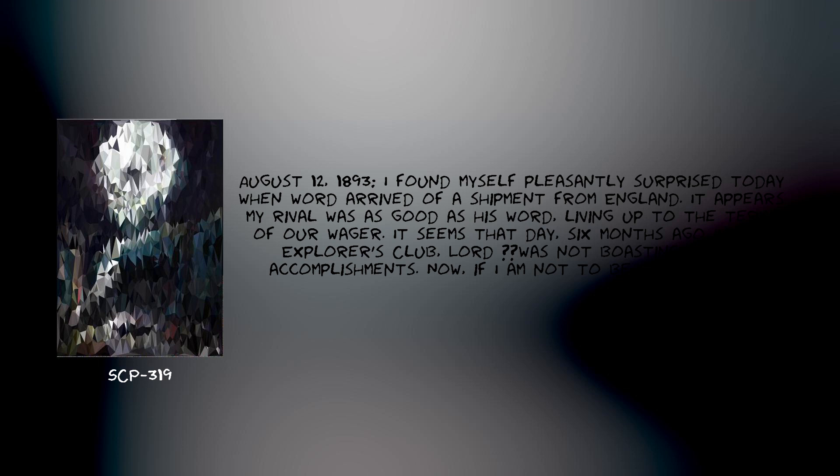Addendum: Selected excerpts from the journal of Sir Banderet Lawhead Smythe, recovered with SCP-319. August 12, 1893: I found myself pleasantly surprised today when word arrived of a shipment from England. It appears my rival was as good as his word, living up to the terms of our wager. It seems that day, six months ago, in the Explorer's Club, Lord [REDACTED] was not boasting of his accomplishments. Now, if I am not to be made a liar, I shall have to make good upon my own claims.